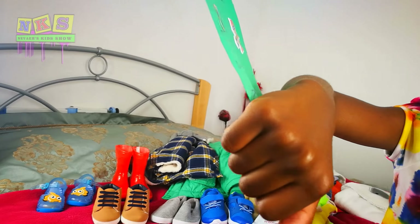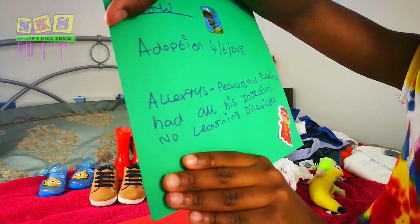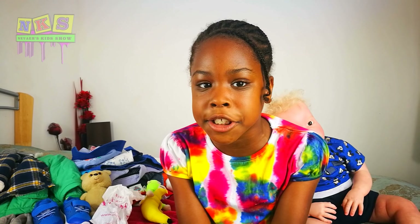The thing we laughed at — it actually showed us what he's allergic to. He is allergic to peanuts and rabbits. He had all his injections and no learning disabilities. I think he needs to learn some words, like different words — catastrophic, astonished, things like that. He needs to go to nursery, I think.